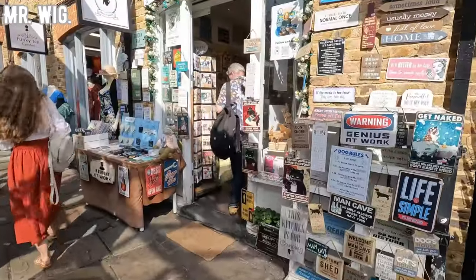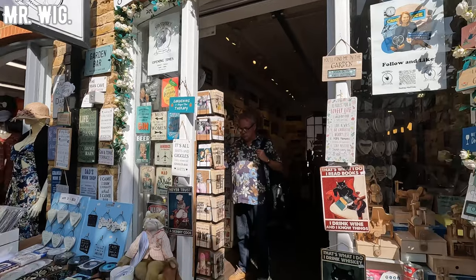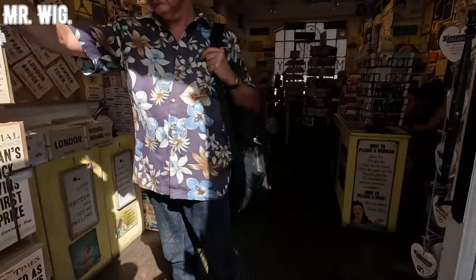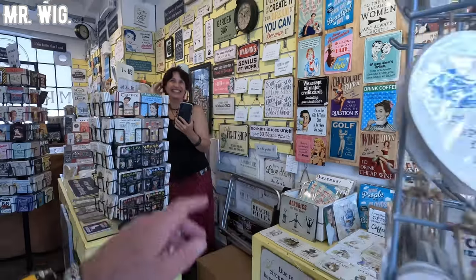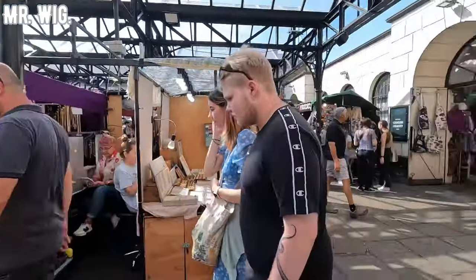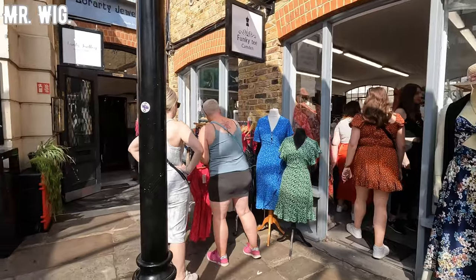I'm a big fan of this shop — it's called Mr. Frinky. If you come here to Camden Town, come and visit this shop, you'll be surprised. As we walk here we can see all sorts of shops selling clothes and things to decorate your home, etc.